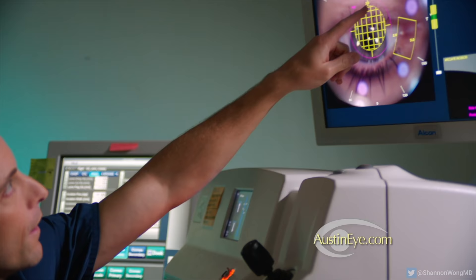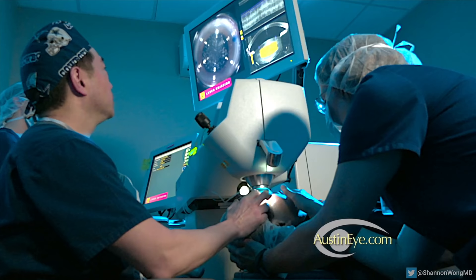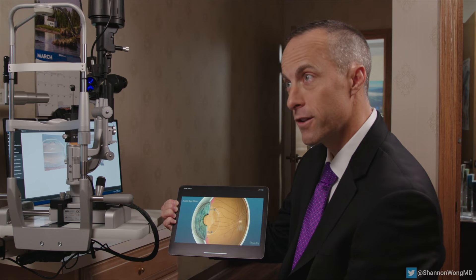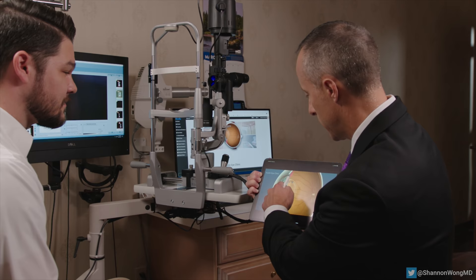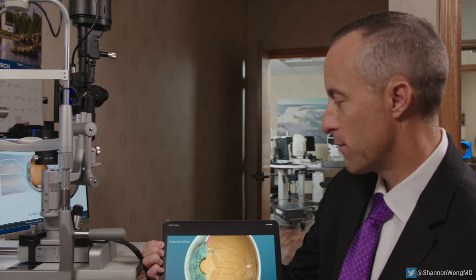Your surgeon may or may not choose to use a laser for certain parts of your premium lens replacement surgery. Whether a laser is used or not, your visual outcome is the highest priority. If the laser is critical to helping you see your best, then your surgeon will use it. If the laser does not help you achieve your best vision, then your surgeon may choose to not use it.